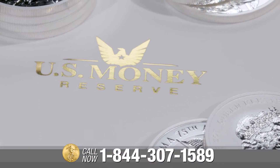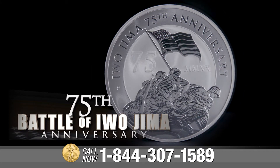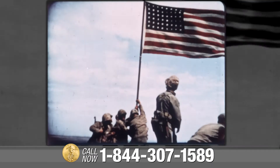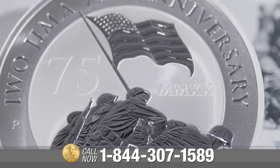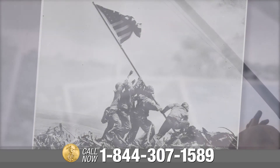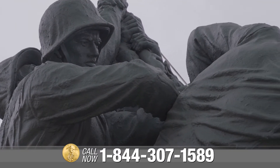U.S. Money Reserve is proud to introduce the 1-ounce Iwo Jima Silver Bullion Coin. This iconic coin pays tribute to the 75th anniversary of the battle and victory that gave us one of the most important images in our nation's history. The coin features a moving rendition of Joe Rosenthal's famous photograph of six U.S. Marines raising an American flag atop Mount Suribachi in Iwo Jima. This stirring icon served as a beacon of hope and peace that continues to move viewers of all generations today.